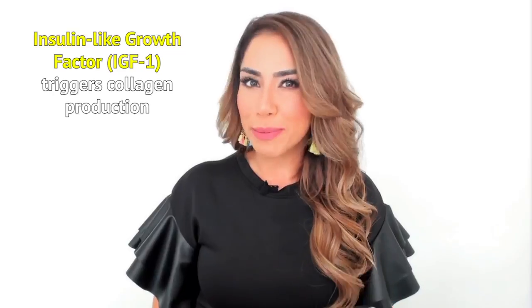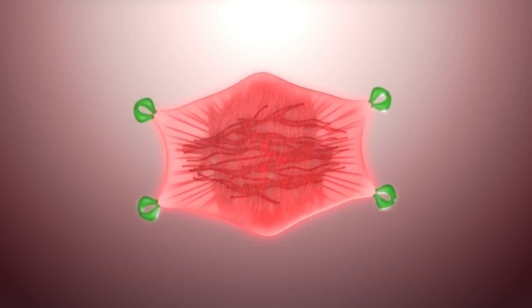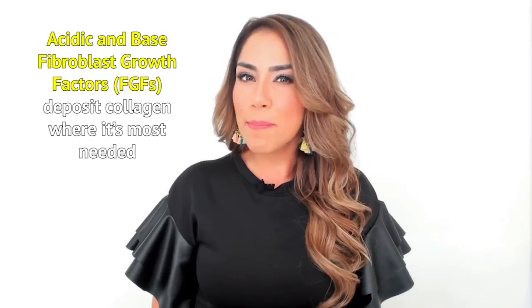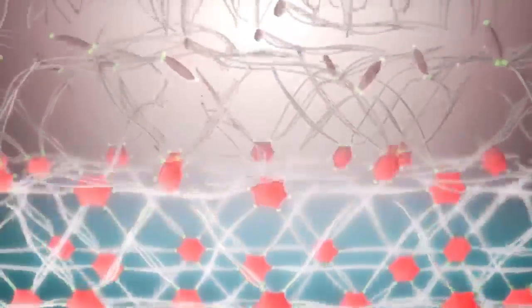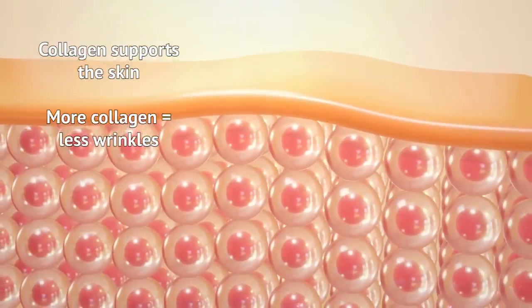The next big effect bioplacenta has is on collagen. Insulin-like growth factor, aka IGF-1, helps produce more collagen. And acid and base fibroblast growth factors, aka FGF, direct collagen to where you need it most. Collagen supports skin and prevents it from sagging, which prevents wrinkles.